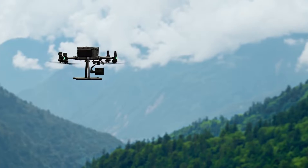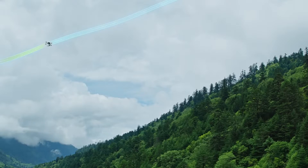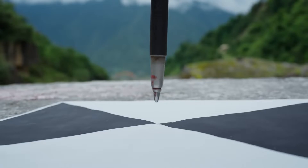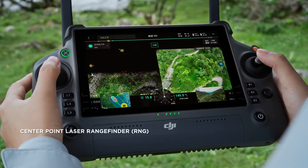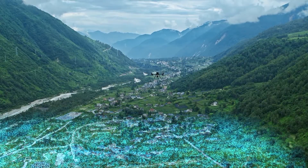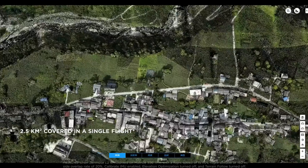A drone-based LiDAR system can do that by providing accurate topographic maps that aid in flood risk assessment. LiDAR, Light Detection and Ranging, is an innovative and incredibly useful technology, especially when mounted on drones. Here, we explore these advanced tools and their transformational power in risk assessment and safeguarding agricultural lands.